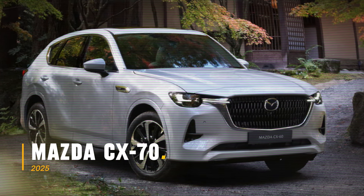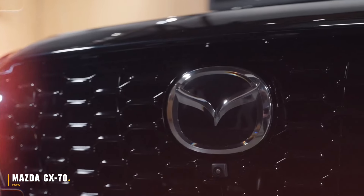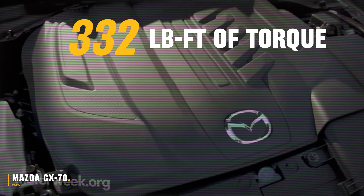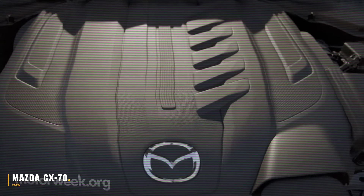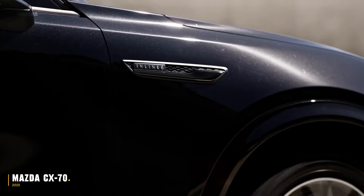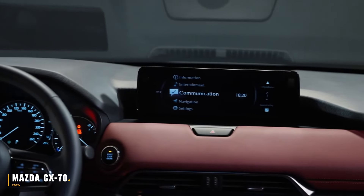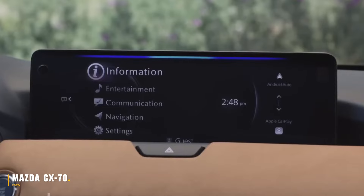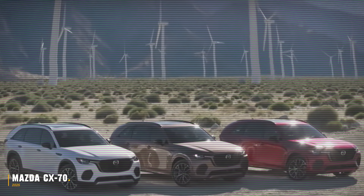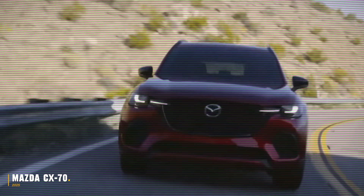The first-ever 2025 Mazda CX-70 comes equipped with a mild hybrid turbocharged engine, delivering 332 pound-feet of torque and an EPA-estimated 25 miles per gallon. With a starting price of $40,000, this SUV offers luxurious features like spacious black Nappa leather seats, a 360-degree view monitor, a Bose sound system, and Amazon Alexa hands-free commands. The CX-70 also has a towing capacity of up to 5,000 pounds, making it a highly anticipated addition to Mazda's SUV lineup.